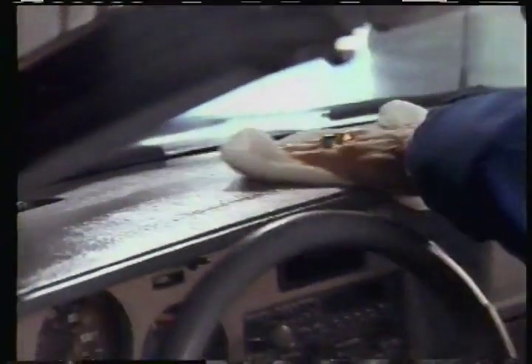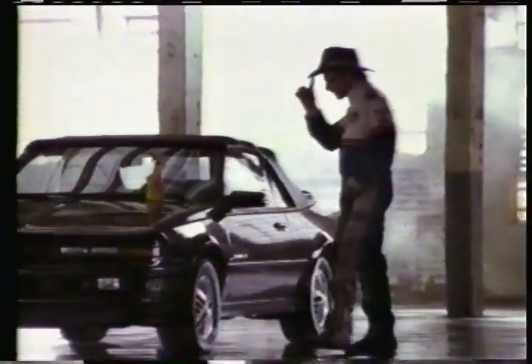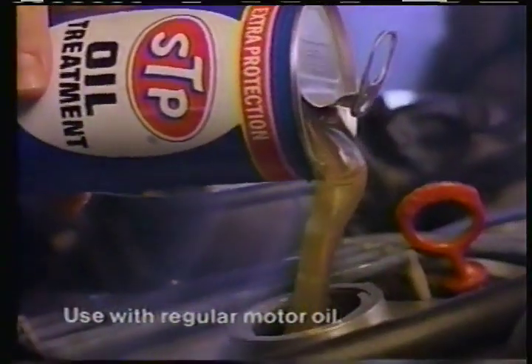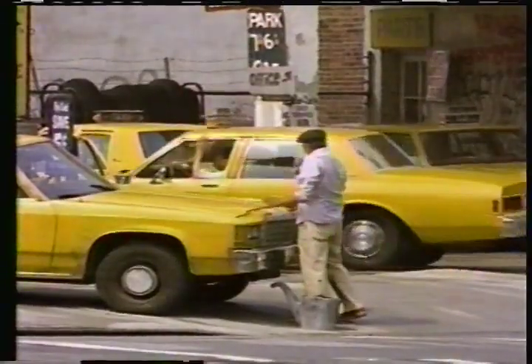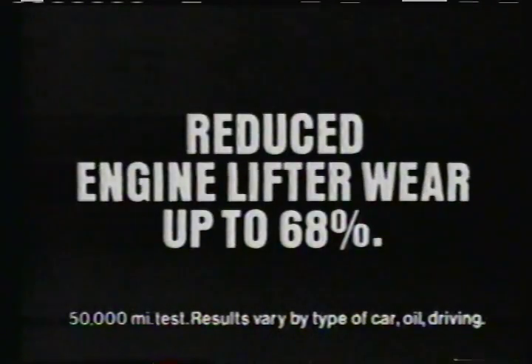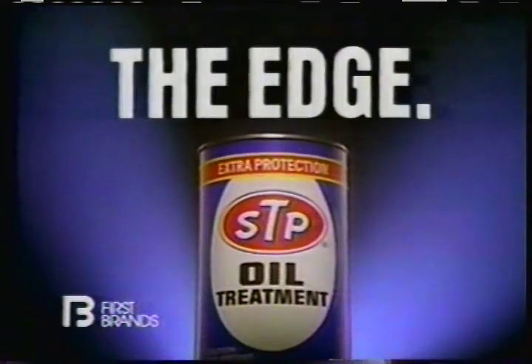If you don't like the looks of your car, shoot it — with Son of a Gun from STP. Shoot the dash, seats, tires, and roof. Son of a Gun protector. Man, what a difference. The product. The vehicles. The testing grounds. The results. STP Oil Treatment is the edge.